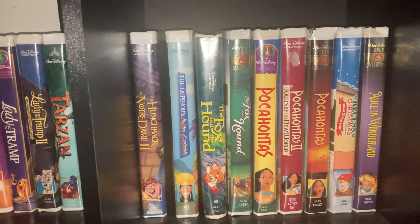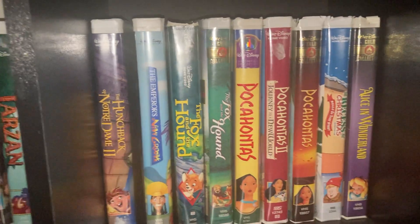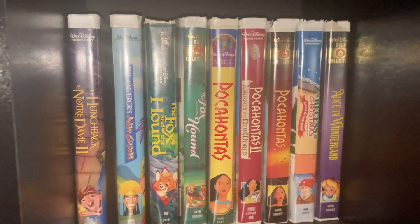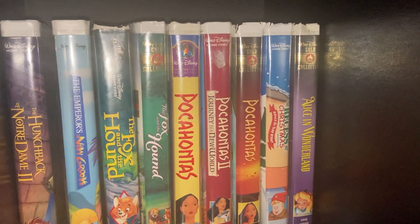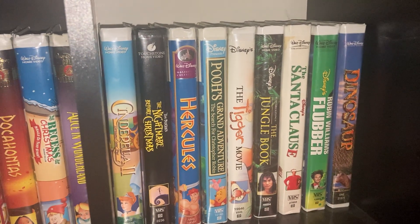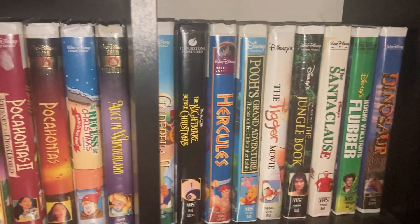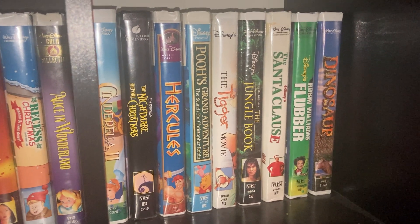The Emperor's New Groove, The Fox and the Hound — this one is the Classic version — then we got the Gold Classic Collection version. Pocahontas Masterpiece, Pocahontas 2: Journey to a New World, and the Gold Classic Collection version of Pocahontas. Recess Christmas, Alice in Wonderland, then Cinderella, Tim Burton's The Nightmare Before Christmas, Hercules, and Buzz Lightyear of Star Command: The Adventure Begins.